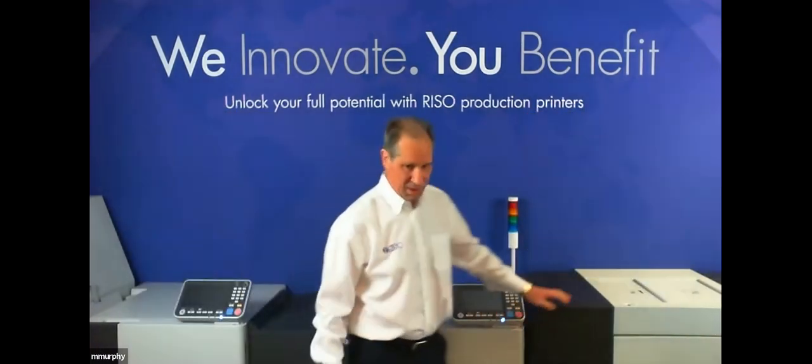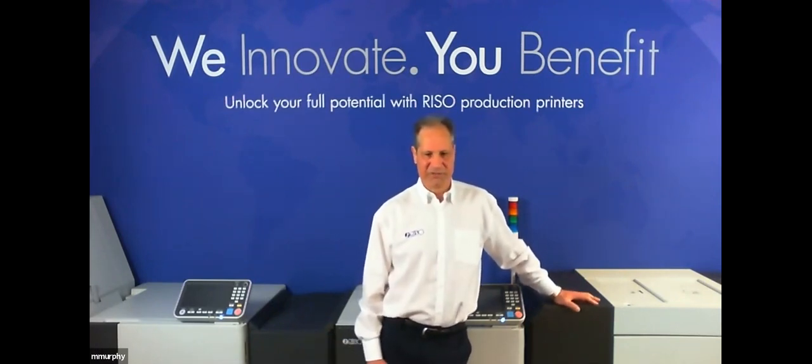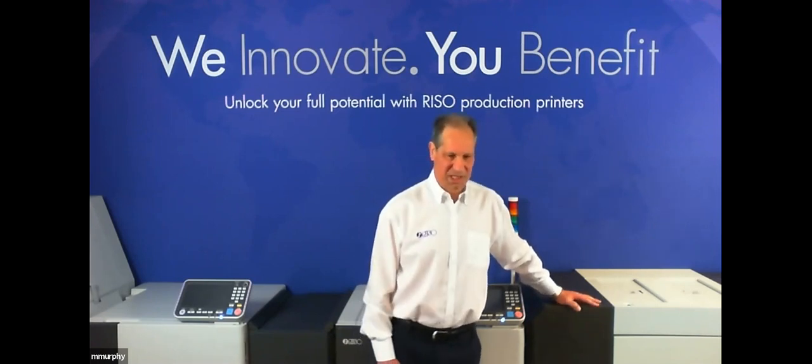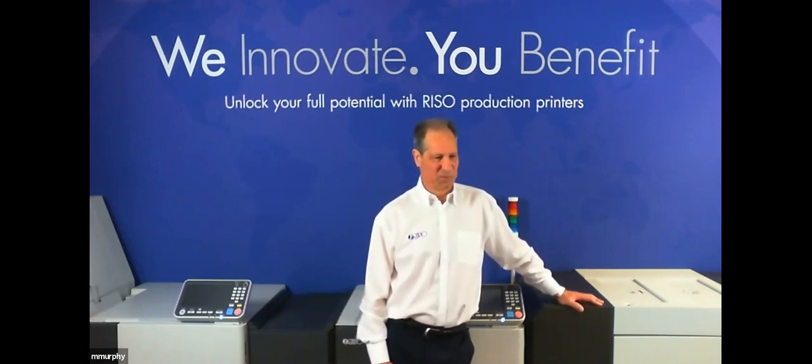The plan for today over the next 30 to 40 minutes is to tell you a bit about RISO for those of you who aren't aware, a bit about our technology which is unique in our ink, and also about what we are showing today. We'll discuss some typical applications, and later Mike will be giving us a demonstration of our flagship model.